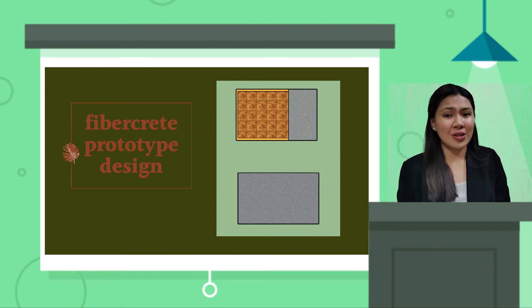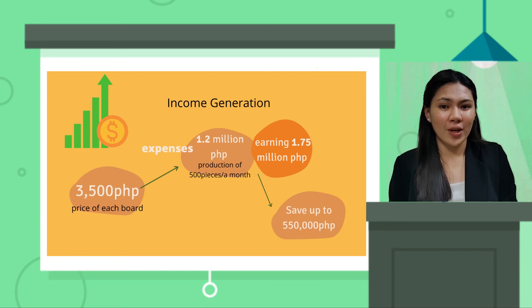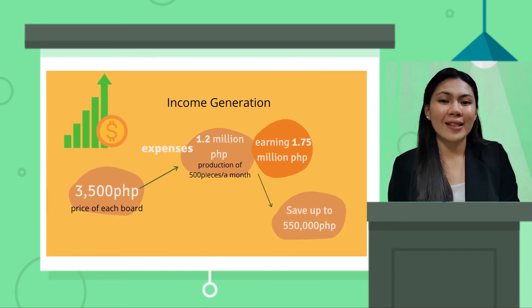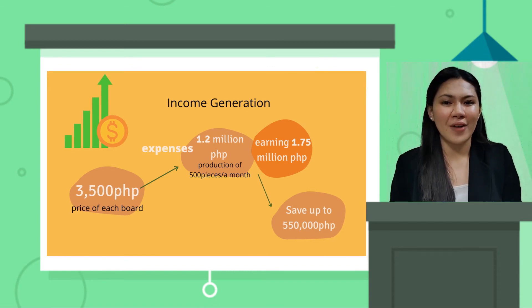So why pay for international shipping when FiberCrete is here in our country? Initially, we can sell our product at a retail price of P3,500 per panel, earning about P17,500 from just 5 boards, saving up to P5,500. Moreover, our company could produce 500 panel boards in a month with a cost-expense of P1,200,000, earning about P1.75 million and saving up to P5,500,000.